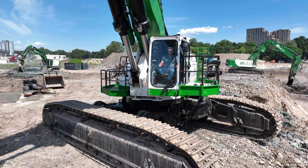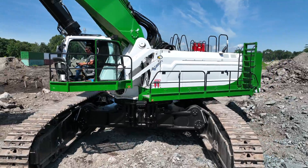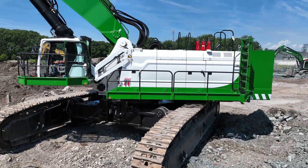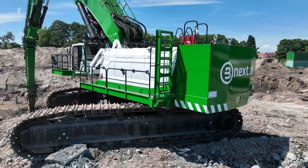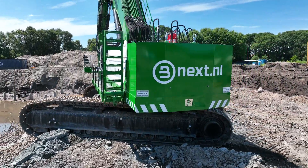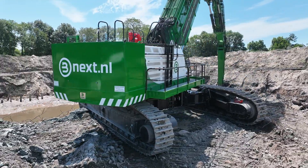The Genius is the name given to Dutch demolition contractor Bnext's new world-beating demolition machine. The name, however, could have been given to the man behind the machine, operator Willem van der Nagel, who has dedicated the past few years of his working life to designing and putting his dreams into practice.